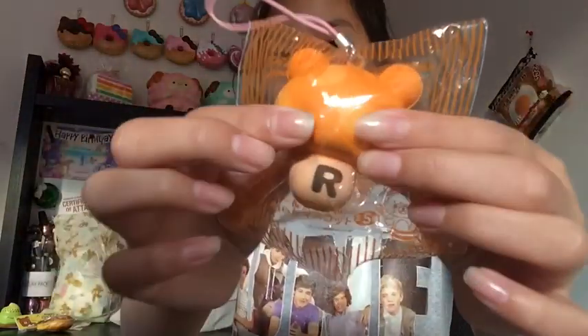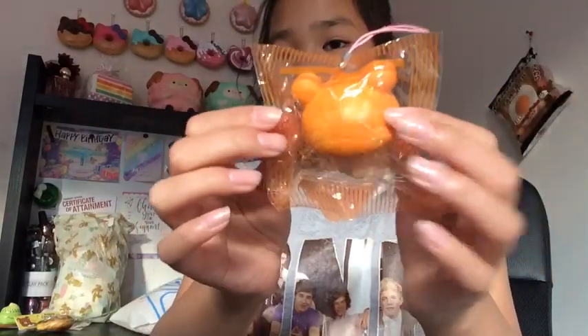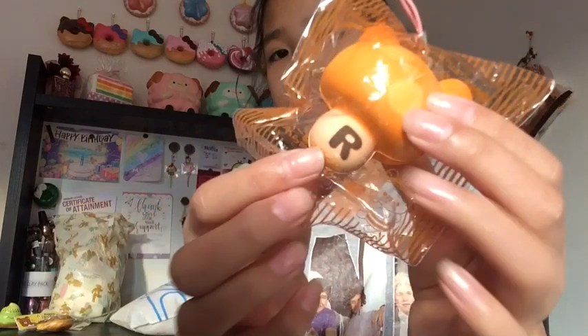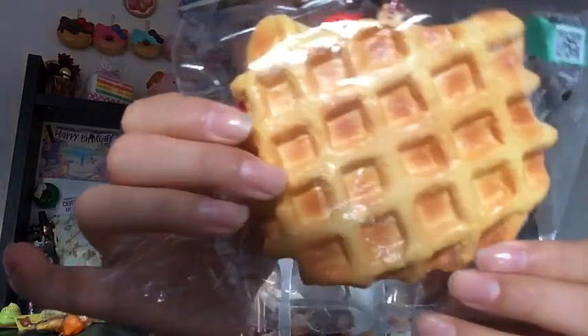Next I have this little mushroom Rilakkuma meets honey squishy. It comes with a little stretchy strap and it's actually pretty soft with really cute packaging — it has an 'R' on it and is really adorable. Then I have this Hello Kitty waffle — here's the tag, it's really cute. This one's pretty dense but still a cute squishy. Here's the licensing — it's the chocolate drizzle design.